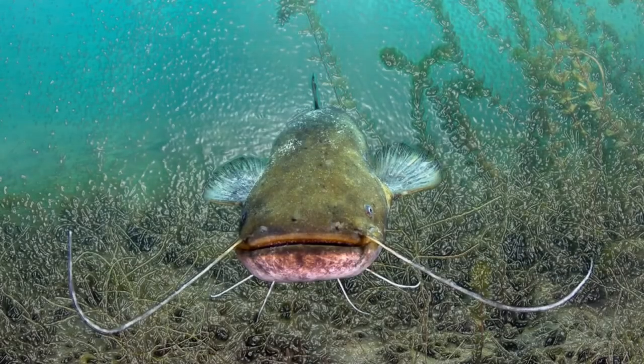Welcome to the ABC of the Animal Kingdom. Today we will talk about catfish.